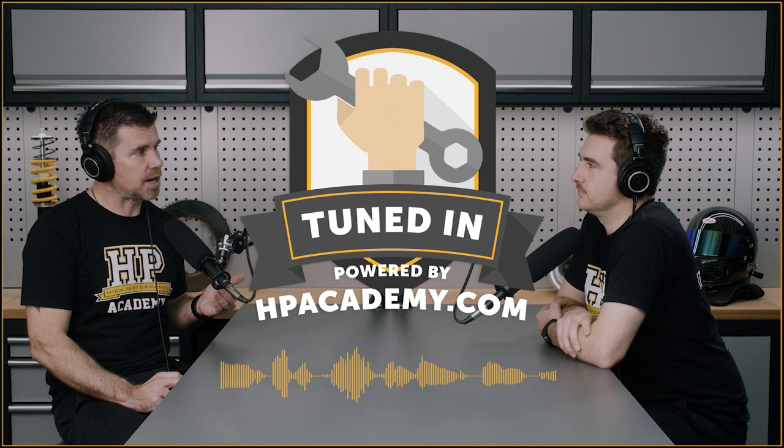Welcome along to another episode of the HPA Tuned In podcast. On the podcast this time we have Myles Kerr from English Racing. Myles is a build consultant at English Racing — we'll find out what that term actually means — but he's probably best known for his green DC2 Honda Integra that he uses for both half mile and quarter mile racing, currently making around 1400 wheel horsepower at about 70 psi of boost.